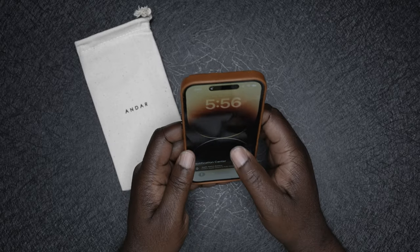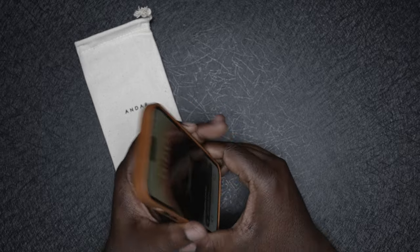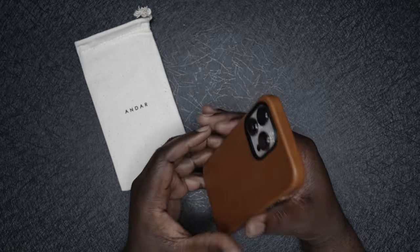Wow, oh my god, wow — this is so dope, this feels so good. Over a decade of owning cell phones and cell phone cases, this might be the nicest and most luxurious case I've ever owned.